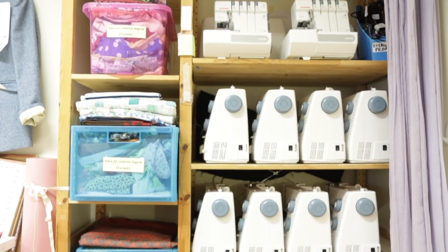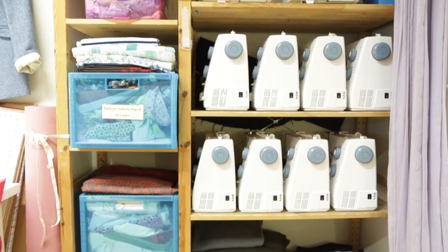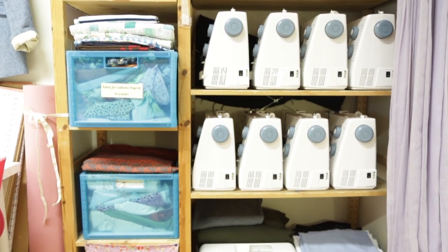Use our brand new Janome sewing machines and overlockers, or if you want to learn to get the most out of your own machine, feel free to bring it along to any of our classes.